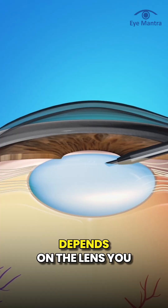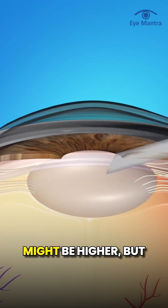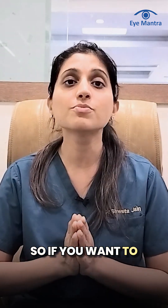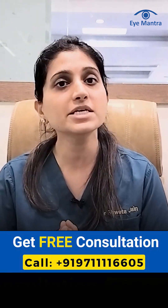Cataract surgery cost depends on the lens you choose and the company from which it comes. If you opt for a premium lens, the cost might be higher but you will benefit from its quality in the long run. So if you want to remove your glasses and improve your vision, don't wait any longer — call our helpline number and book a free consultation. Our experts will give you complete information.